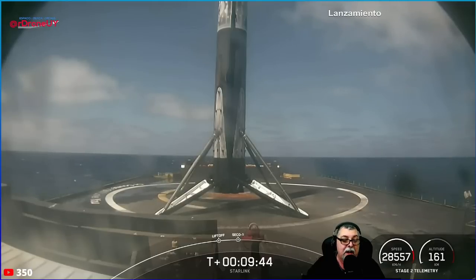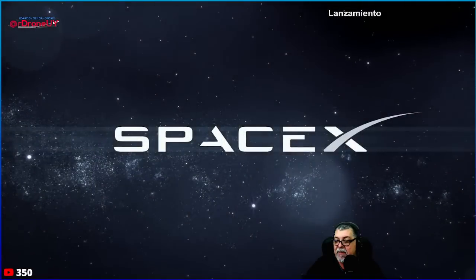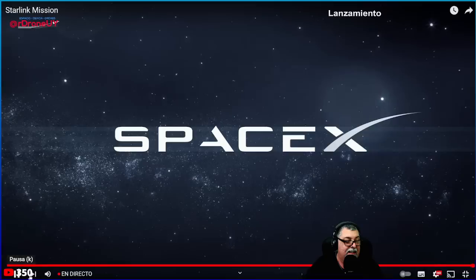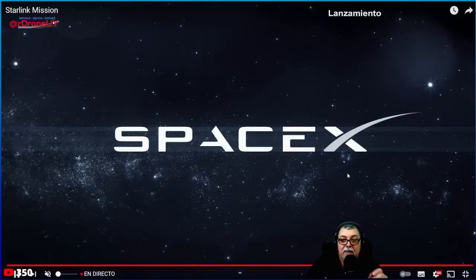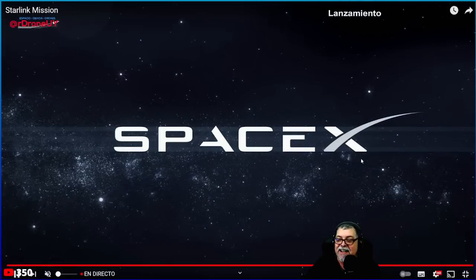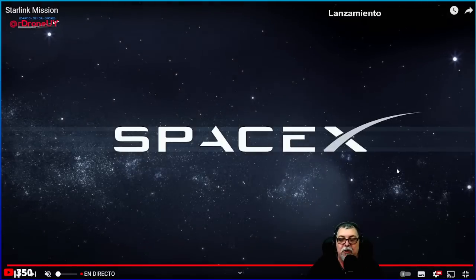Bueno, con esto termina — no van a mostrar más nada. La gente que vio esto como corto, muchas gracias. Suscríbanse, sigan al canal. Gracias por el apoyo. Nosotros seguimos.